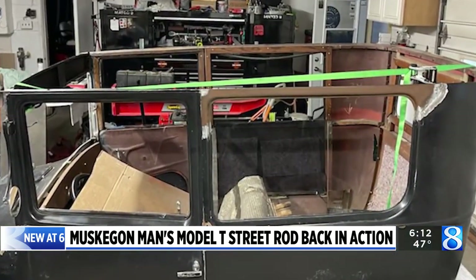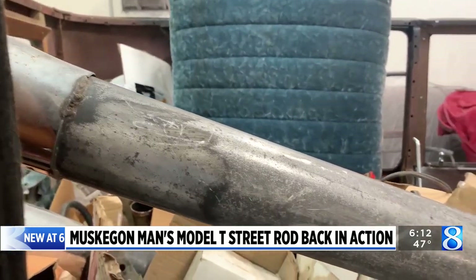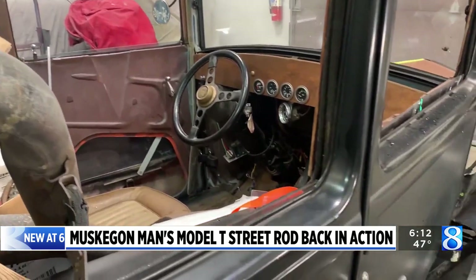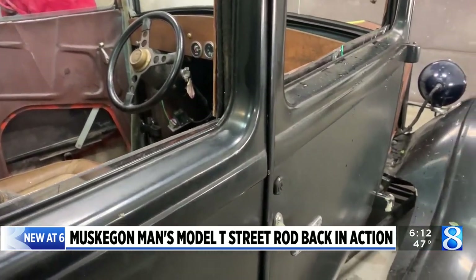The classic car was down, but not out. Call it a miracle resurrection — call it good, solid Ford-built springs. But the old Model T seemed to be sending Anderson a message. The tree guy had the tree all out of it and the car kind of rose up a bit, like it got up on its knees. Anderson walked around and looked at it and said, 'I can fix this.'